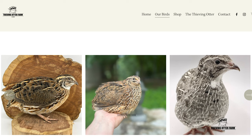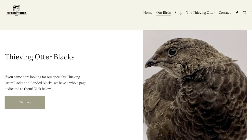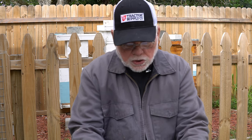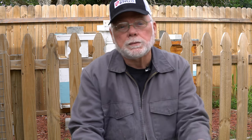They also carry the Schofield Silver Collection, various variety collections, cinnamons, the highly sought after blacks, banded blacks, and the newly released ginger line. Thieving Otter Farm also offers a monthly subscription of hatching eggs for those who want regularly timed shipments. You can check them out at thievingotterfarm.com.